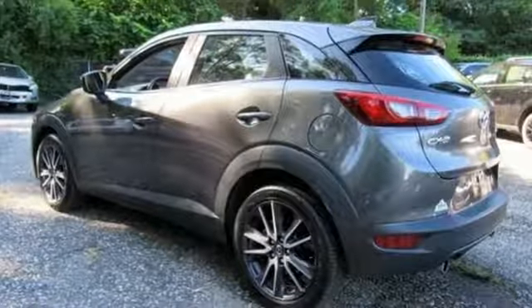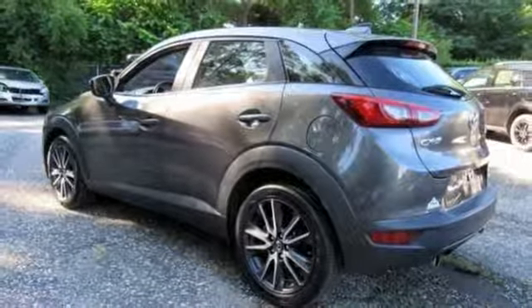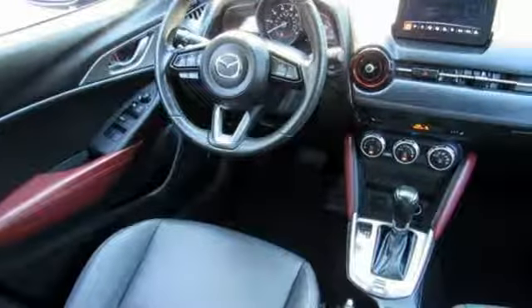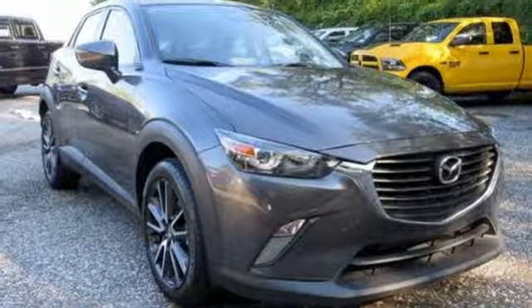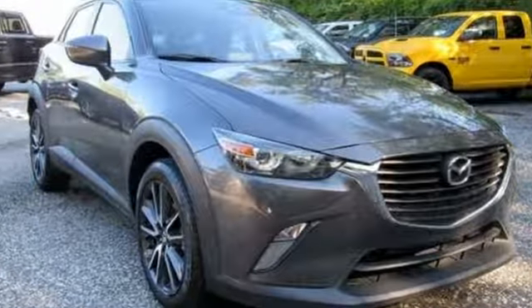Car and Driver reports the upscale aggressive exterior styling encases an upscale serene interior. For all the things that drive you, there's Mazda. You need to drive it to believe it — see it for yourself today.